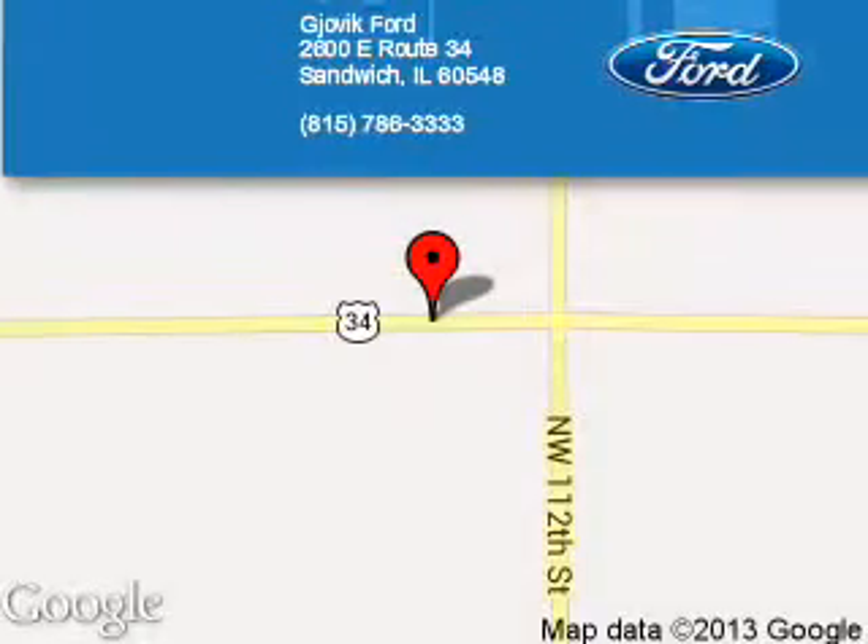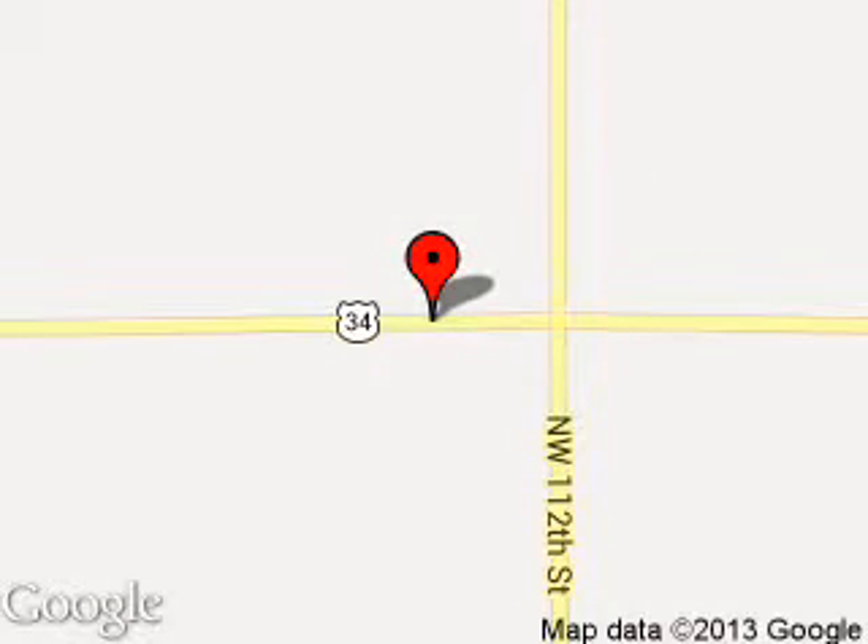Gjovik Ford is dedicated to doing everything possible to ensure that the experience you have selecting your next vehicle is a pleasant one. We are located at 2600 East Route 34, Sandwich, Illinois 60548.